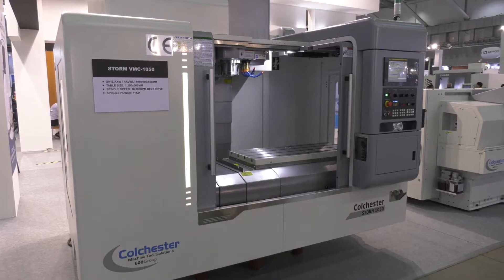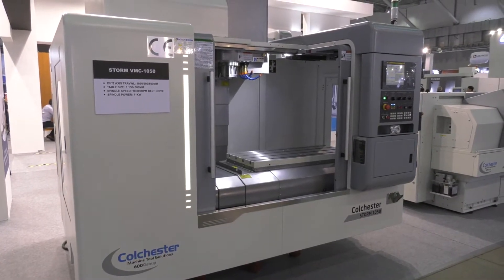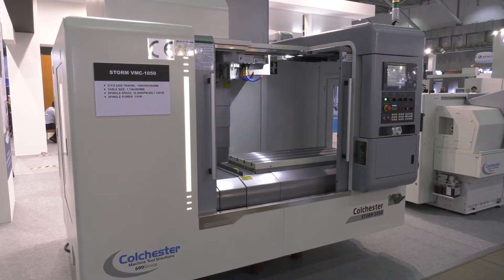Often the company is asked if someone can purchase not just a turning center but also a machining center, and in the past they haven't been able to offer that, but they can now.